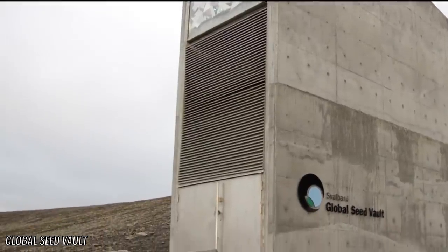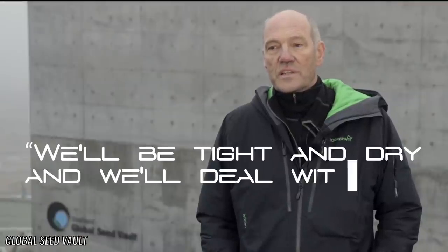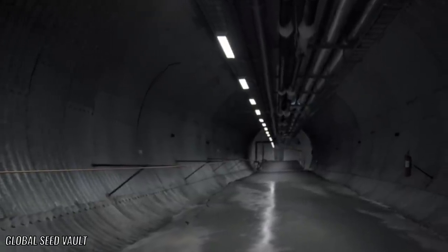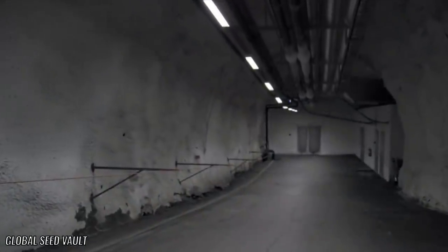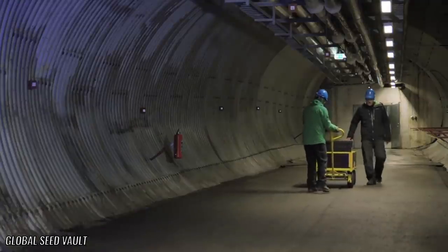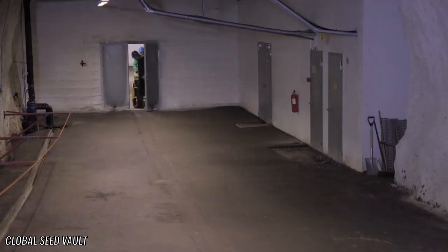A spokesperson from the vault said to The Guardian: 'We'll be tight and dry and we'll deal with whatever climate change gives us.' The vault originally was left unmanned, as it would be during a crisis. Since the flood, however, there is now personnel stationed at Svalbard 24/7.